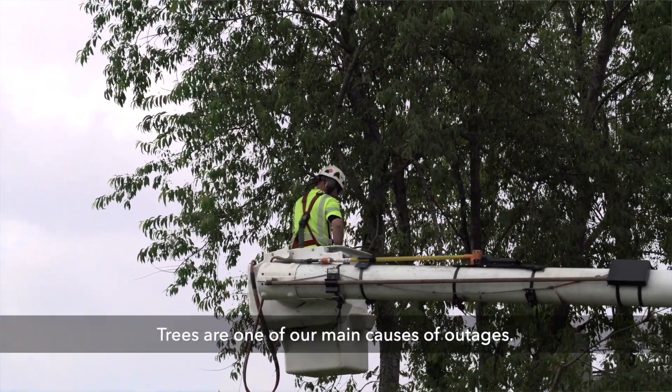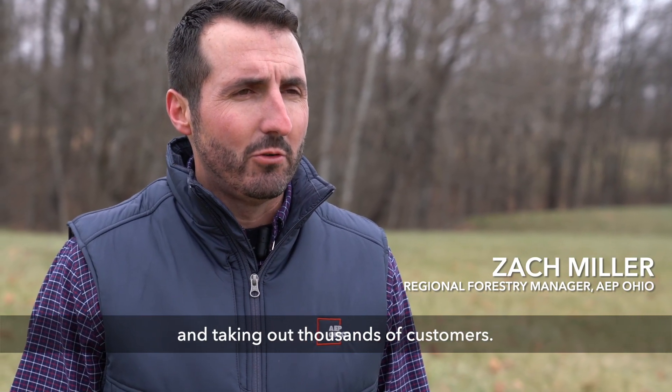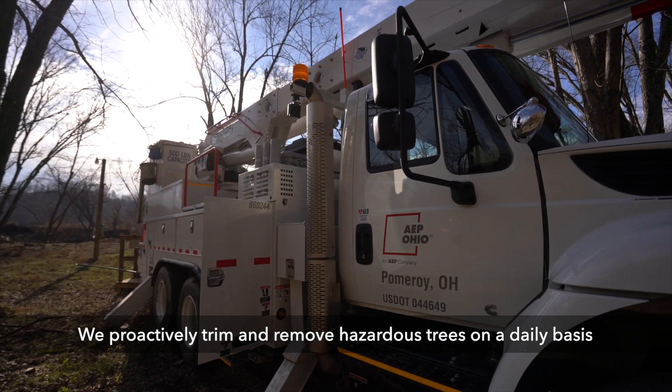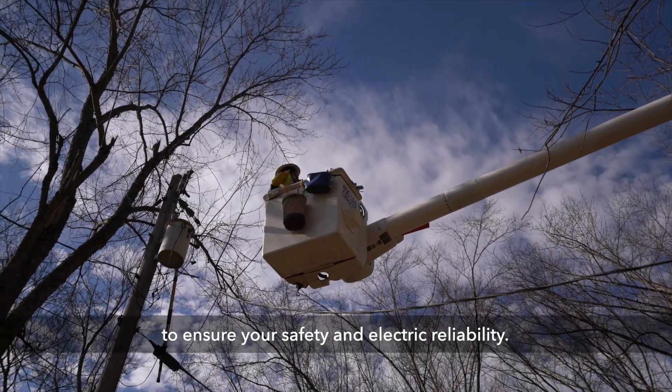Trees are one of our main causes of outages. That could be one branch or one tree falling on a line and taking out thousands of customers. We proactively trim and remove hazardous trees on a daily basis to ensure your safety and electric reliability.